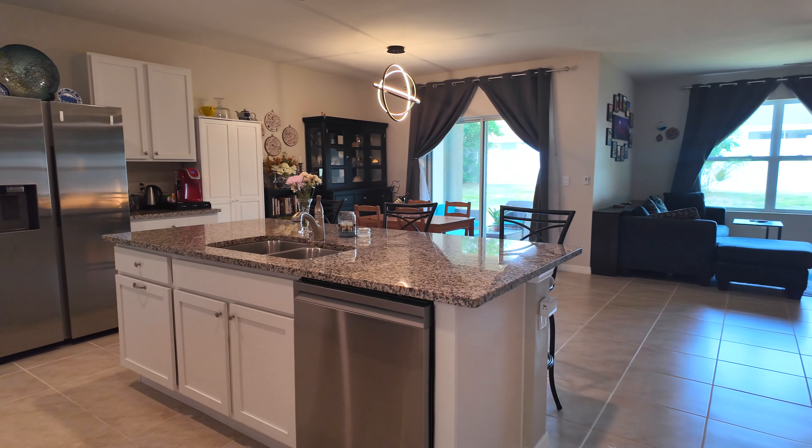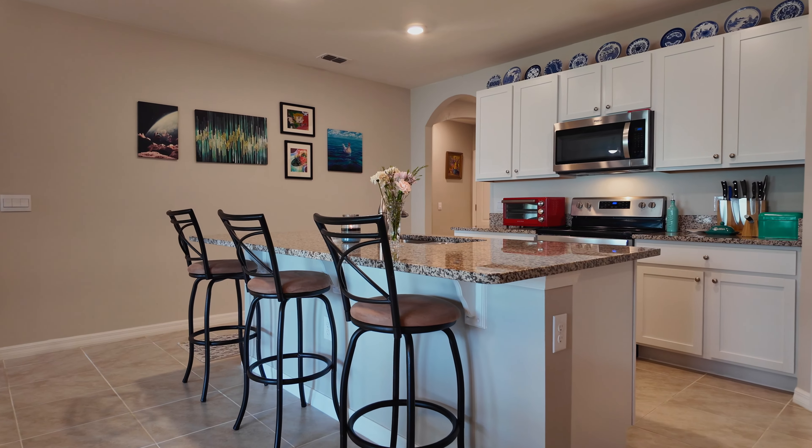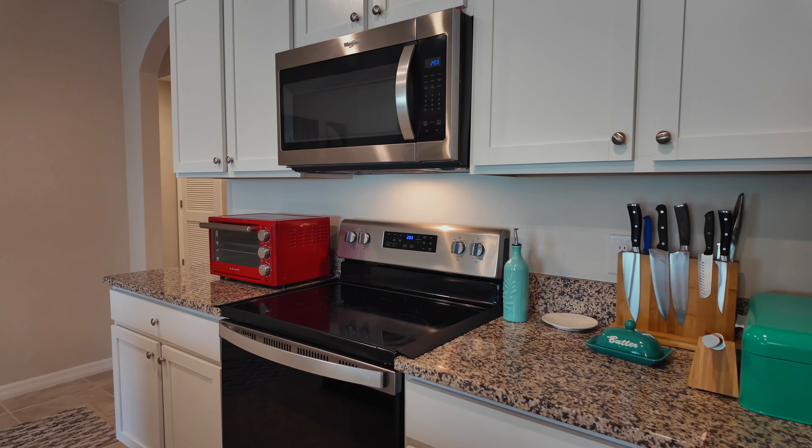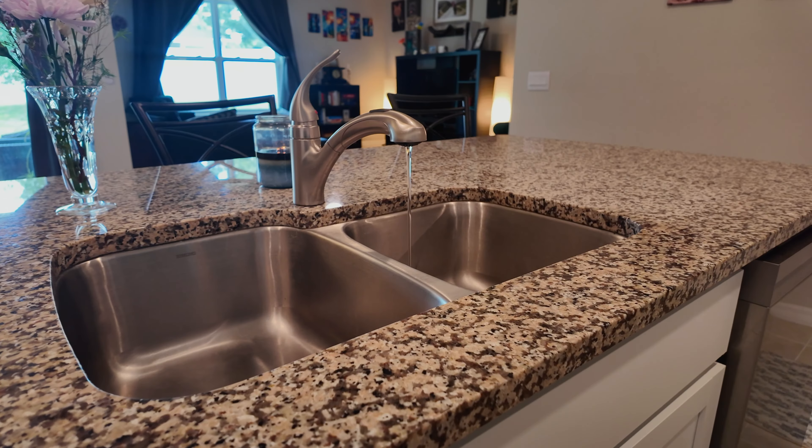Hi, welcome to my newest listing at 1755 Concert Road. Come on in, let's take a look. Once you step inside, you're greeted by an inviting foyer leading into an open concept living area.